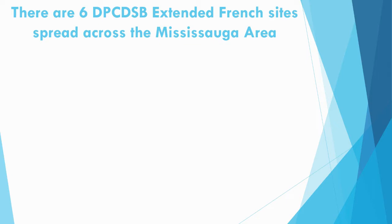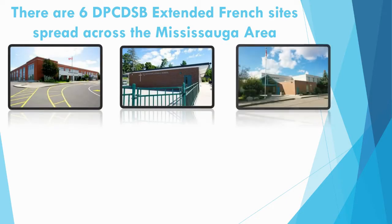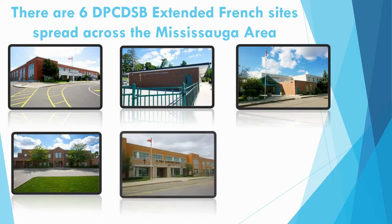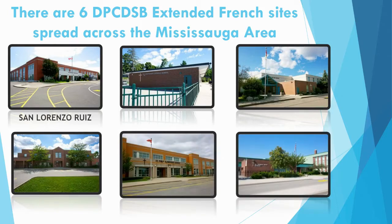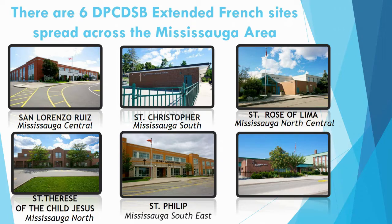There are six Extended French sites spread across the Mississauga area: San Lorenzo Rui in the Mississauga Central area, St. Christopher in the Mississauga South area, St. Rose of Lima in the Mississauga North Central area, St. Therese of the Child Jesus in the Mississauga North area, St. Philip in Mississauga Southeast, and finally St. Thomas More in the Mississauga East area.